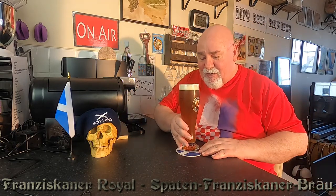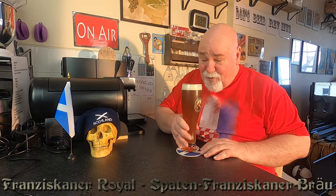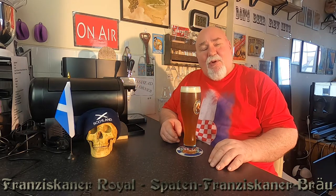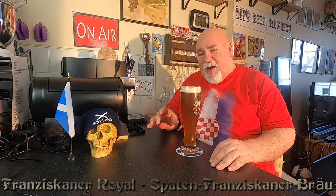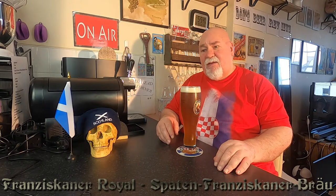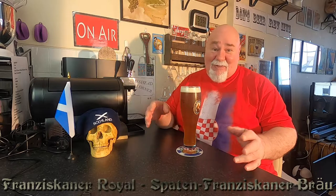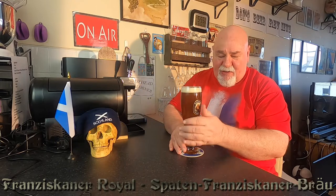Smell. It's fruity. I'm not getting much maltiness — I don't know if you're supposed to with a wheat beer. A wheat beer, I think, is 50% or over wheat grain, so you would expect a breadiness there, a malty-bready note. But it is very cold. I'll just wipe that condensation off the glass so you can see better.